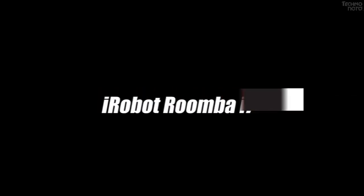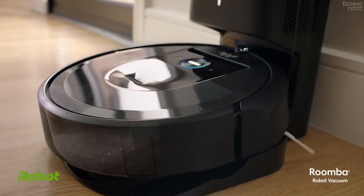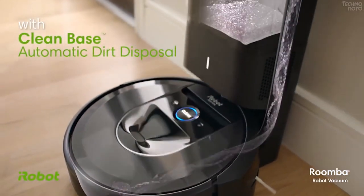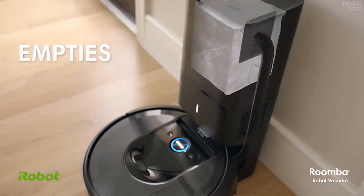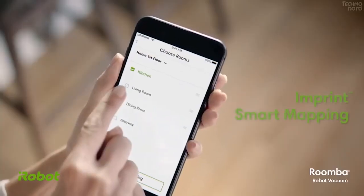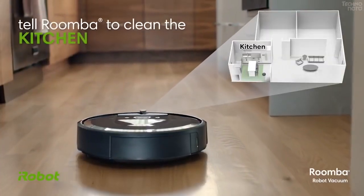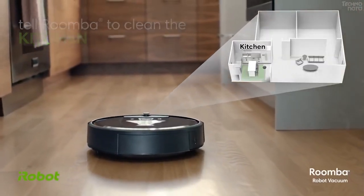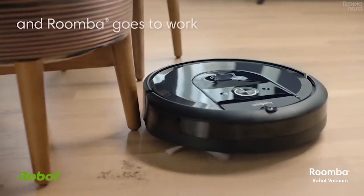Number 9: iRobot Roomba i7 Plus. The Roomba i7 Plus brings a new level of intelligence and automation to robotic vacuum cleaners with the ability to learn, map, and adapt to a home's floor plan. Introducing imprint smart mapping, the Roomba i7 Plus remembers multiple floor plans and room names so users can customize cleaning jobs and direct the robot to clean specific rooms by voice or via the iRobot Home app.